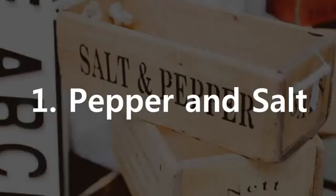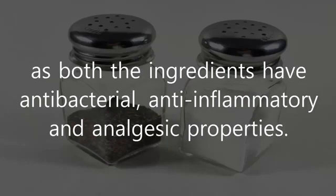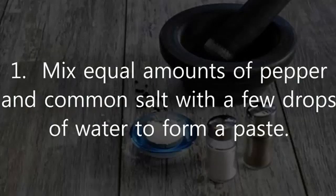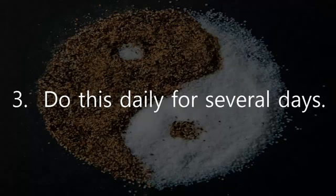1. Pepper and Salt. Salt mixed with pepper can be of great use when a tooth becomes extremely sensitive, as both ingredients have antibacterial, anti-inflammatory, and analgesic properties. Mix equal amounts of pepper and common salt with a few drops of water to form a paste. Apply the paste directly on the affected tooth and allow it to sit for a few minutes. Do this daily for several days.